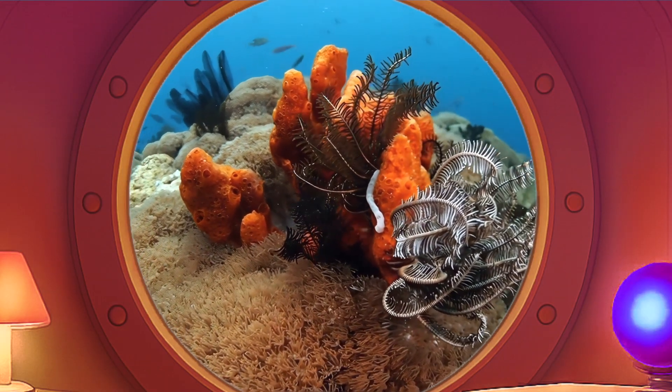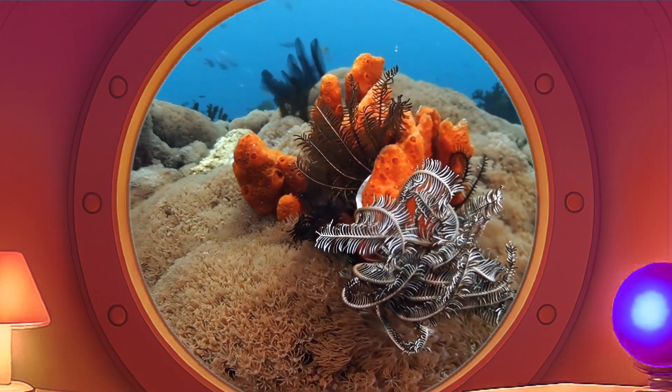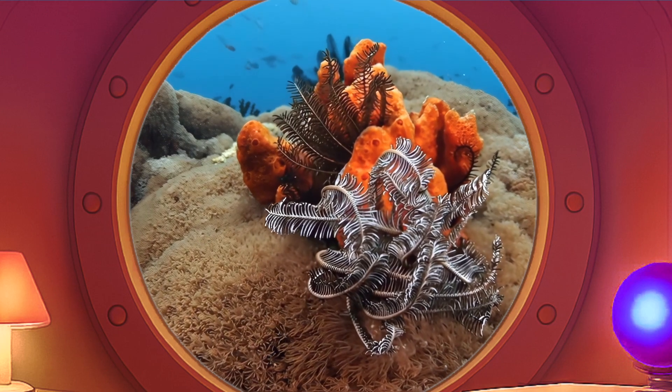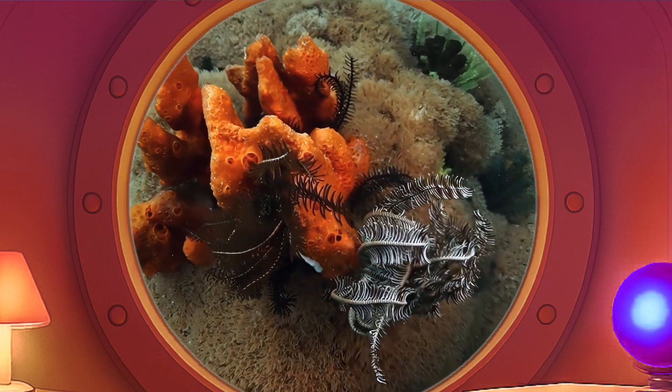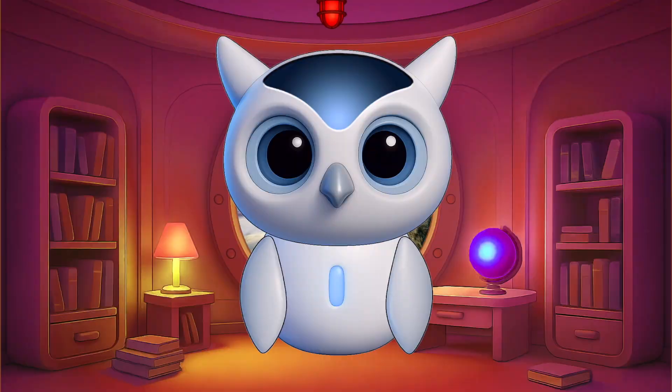Oh, and look at that big orange one. Sea sponges suck in water and filter out tiny food, like natural vacuum cleaners.